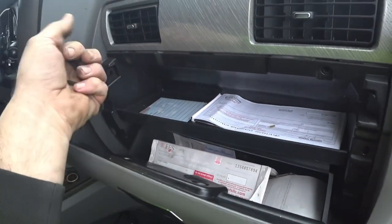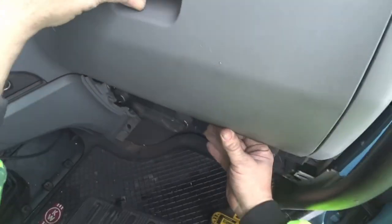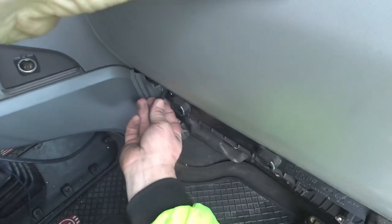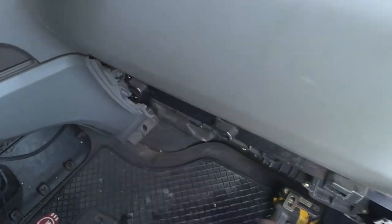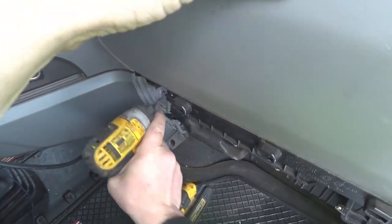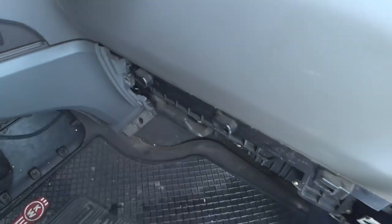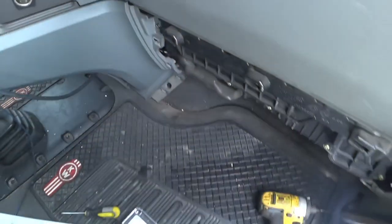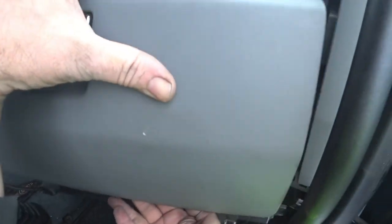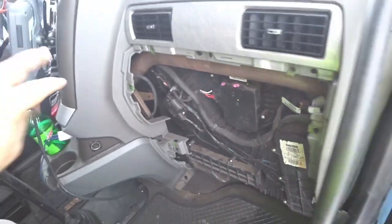There we go. I took out the wrong screw at first — that one's for the kick panel down here — but now we're good. Now the whole glove box — just wiggle it, twist it, and it comes right out.